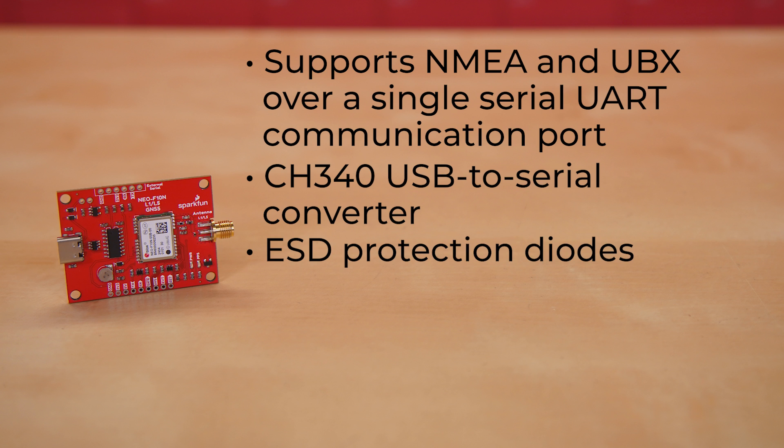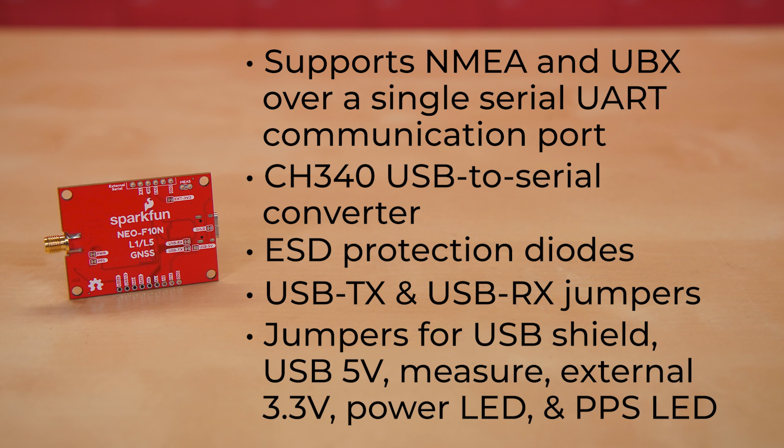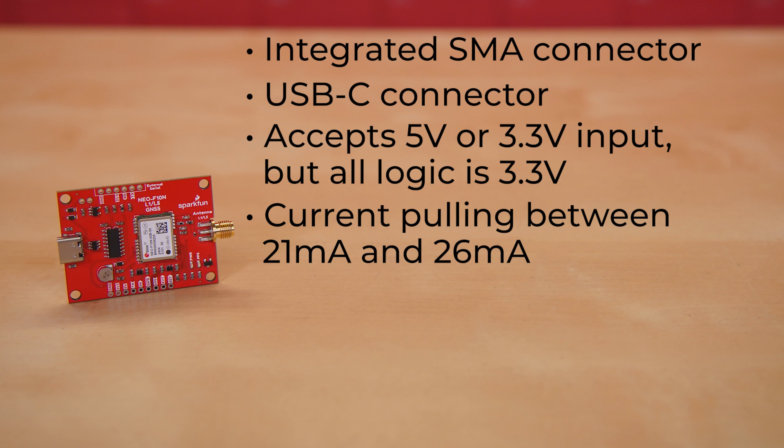For users connecting the board's serial UART pins to a microcontroller or radio, you will need to cut the USB TX and USB RX jumpers to avoid bus contention. In addition to those USB transmit and receive jumpers, there are also jumpers for USB shield, USB 5V, measure, external 3.3V, power LED, and PPS LED. One end of the board sports an integrated SMA connector to easily connect your antenna, while the other end has the USB-C connector for power and communication. The board accepts 5V or 3.3V input, but all logic is 3.3V, with current draw between 21 and 26 mA depending on constellation count and tracking state.